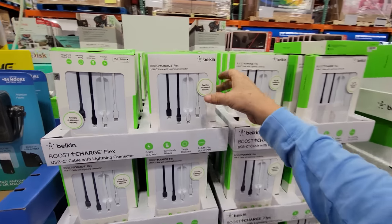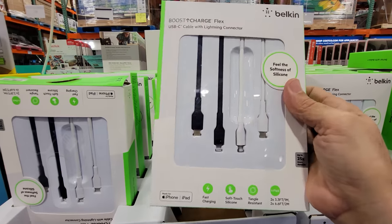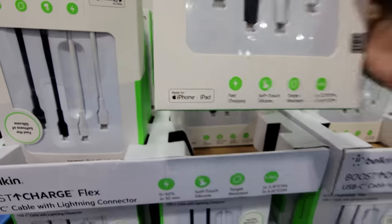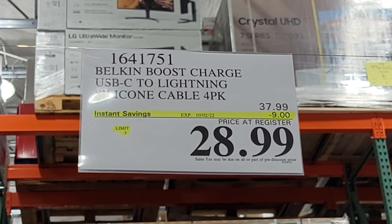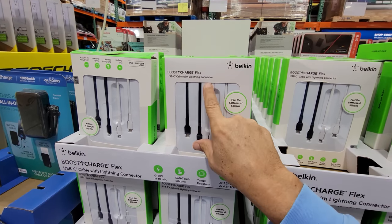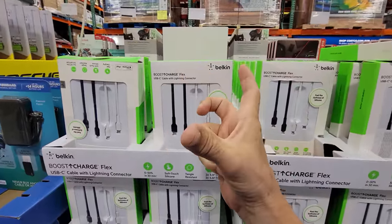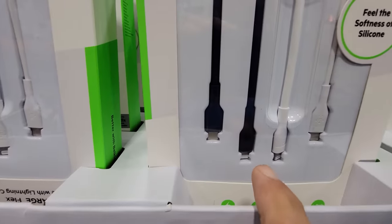Here's an interesting product if you ever need to convert from USB-C to Lightning. You have a USB-C cable with a Lightning connector, and the made-for logo means it's been certified. This one is good until October 2nd — $9 off, down to $28.99. One use I can think of right away is charging an Apple phone off a charger with a USB-C port, which is how most travel batteries come now with the small USB-C connections.